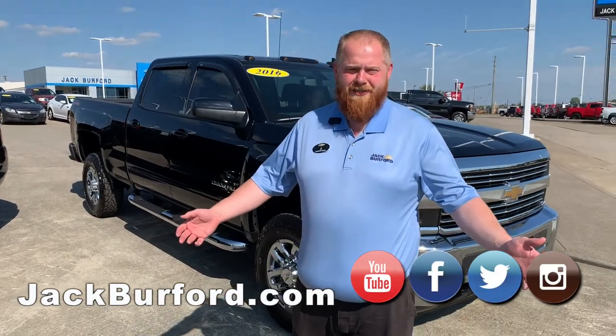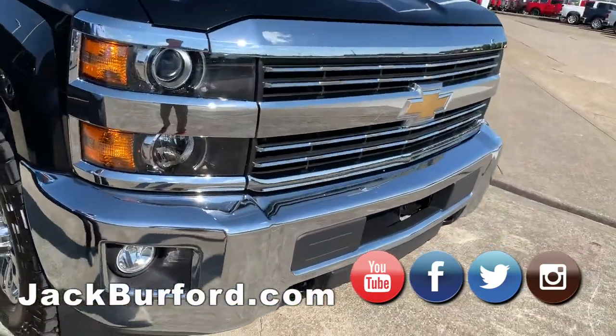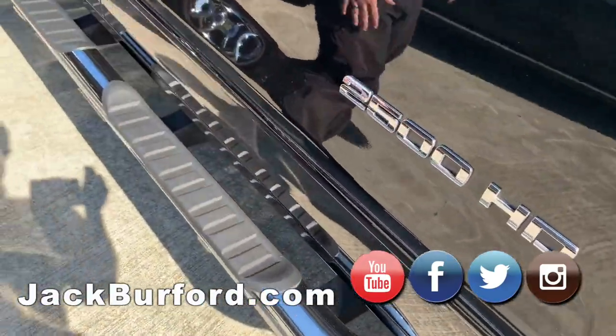Hey everybody, J.J. and Jack Barker from Chevrolet going to show you a 2016 Silverado 2500 HD. It's got the beautiful chrome wheels, nice chrome 2500 there.